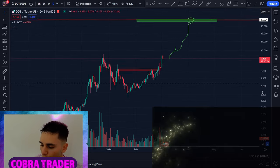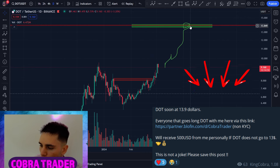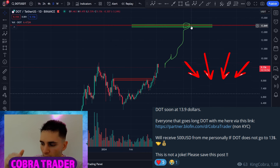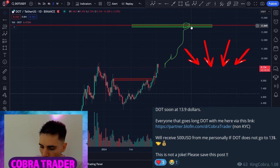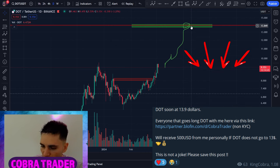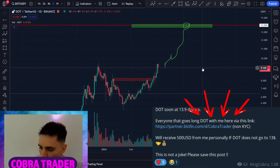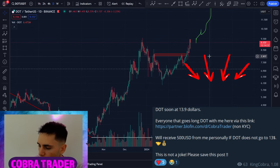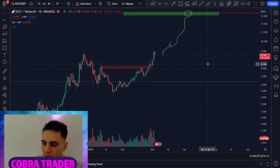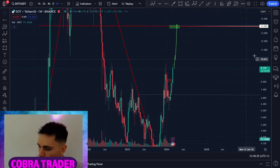As I wrote in my Discord and Telegram yesterday — if you sign up through my BloFin affiliate link below and open a long on DOT at just 1x leverage, and DOT does not reach $13, I'll personally send you $500 of my own money. That's how confident I am that DOT will reach $13. All you have to do is sign up to BloFin, make a deposit, go long DOT. If you lose, I'll send you $500; if you win, enjoy the profits. Check my Telegram and links below for more details.